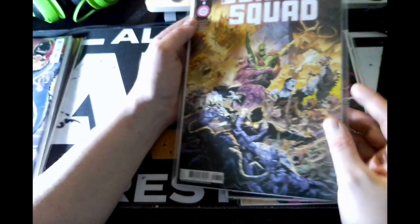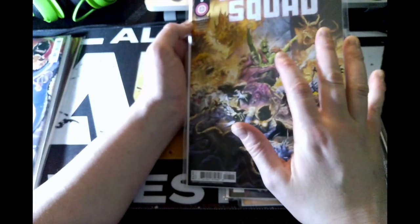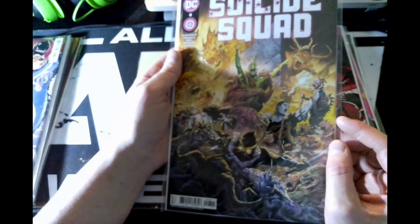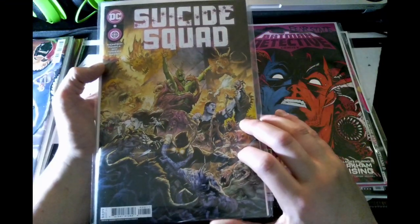From there we have Suicide Squad issue eight. Every time I see this character — if you don't know who that is, that's Ambush Bug — I notice his powers look different here.